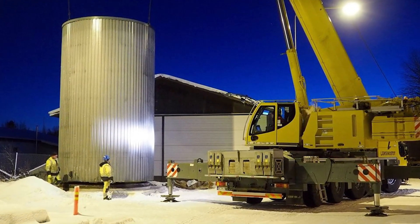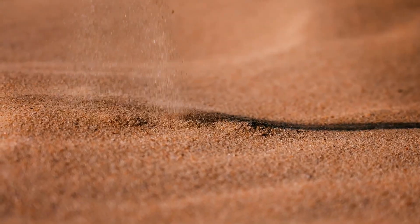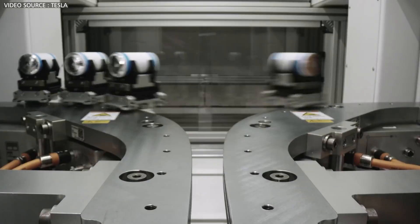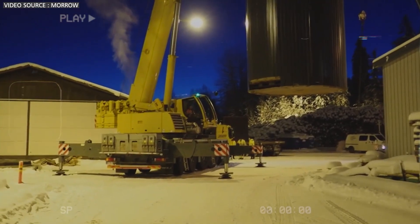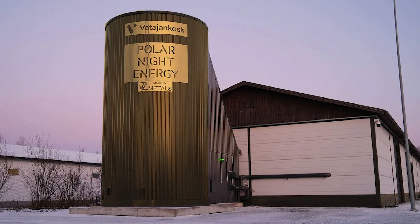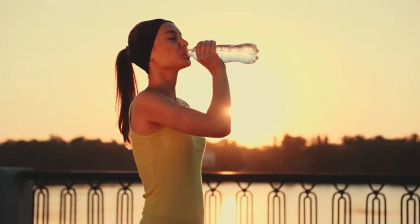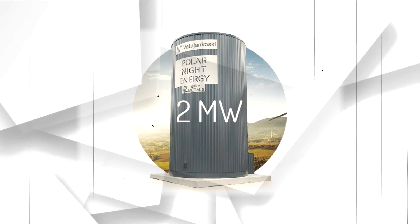Sand batteries are large, which makes them highly efficient for big applications but not so much for smaller units like those for homes. While sand itself is inexpensive, you still need additional components like heat pumps, radiators, and electrical coils — meaning the unit won't be particularly cheap, especially as the cost of lithium-ion batteries continues to decline. Space is another major issue, and sand batteries are primarily useful for heating, so what happens in the summertime when you don't need heat?